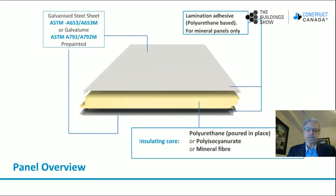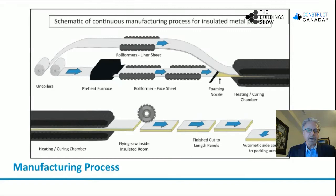What you're looking at on this slide is a panel overview. You'll see that there's a polyurethane core, which is sandwiched between two sheets of galvanized steel. In the top portion, we talked about lamination adhesive — this would be used for mineral fiber panels only. So polyurethane fire panels are non-fire rated, and mineral fiber panels are fire rated panels.